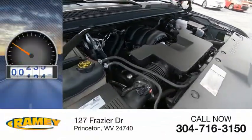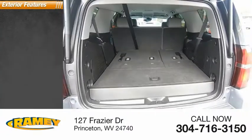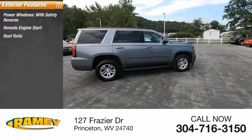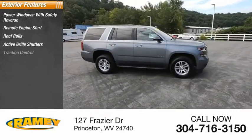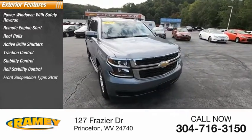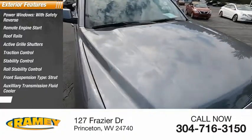This vehicle has less than 45,000 miles. Here are some of this vehicle's great options: power windows with safety reverse, remote engine start, roof rails, active grille shutters, traction control, stability control, roll stability control, front suspension type strut, auxiliary transmission fluid cooler, power brakes.